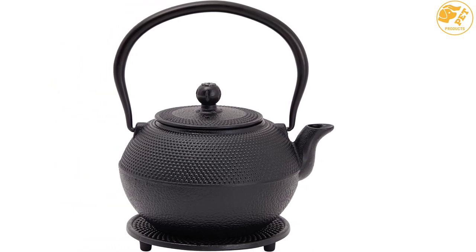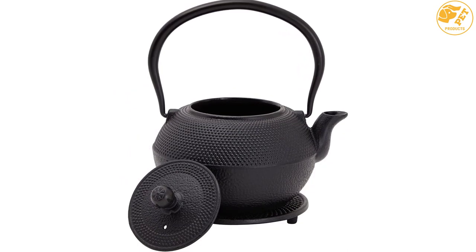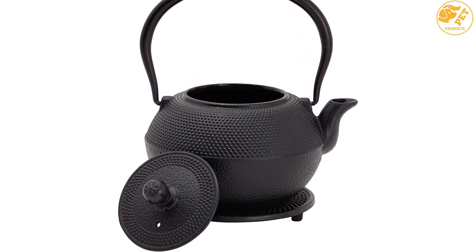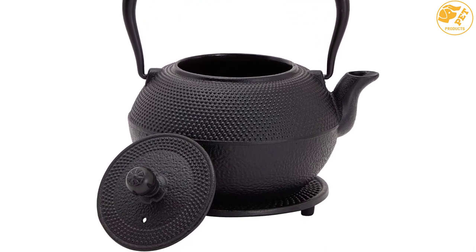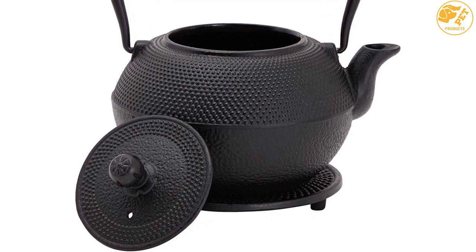Another notable feature of the Juvel teapot is the lid, which enhances its insulation. If you are looking for the best gift to present to friends or colleagues who love tea, you can consider this cast iron teapot. Its classic design and portability make it a perfect gift.